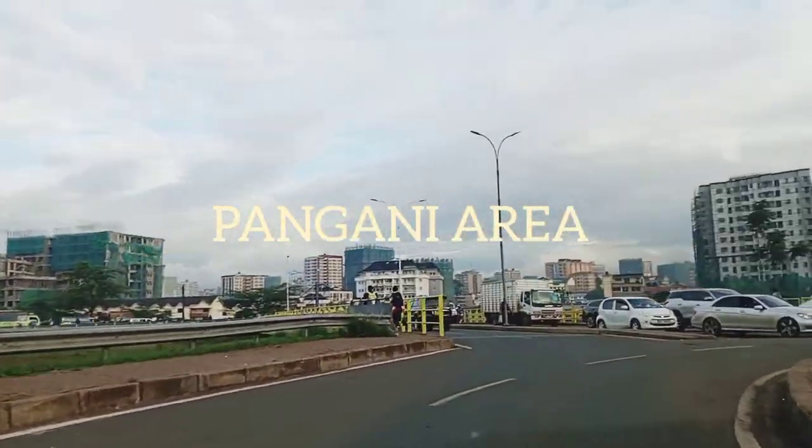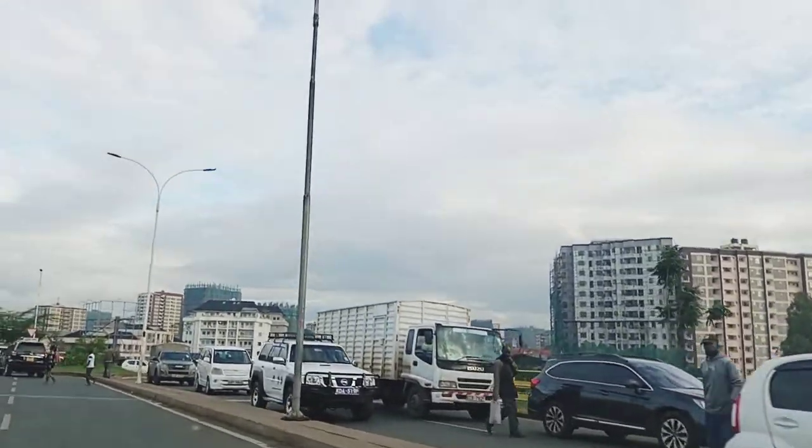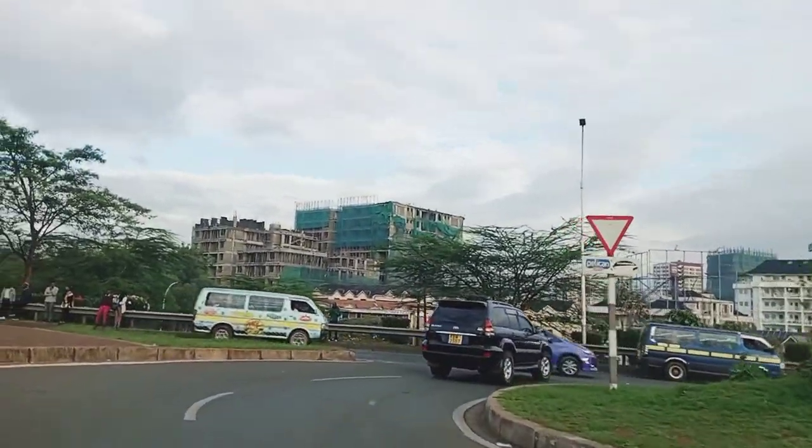Hi guys, thank you. I want to show you Pangani area. This is one of the towns in Nairobi city. And as you can see, Nairobi is quite nice, very beautiful.